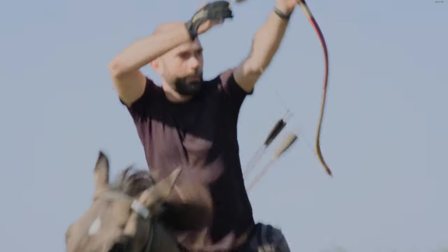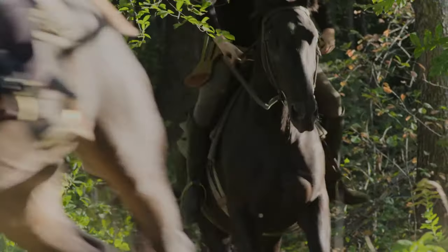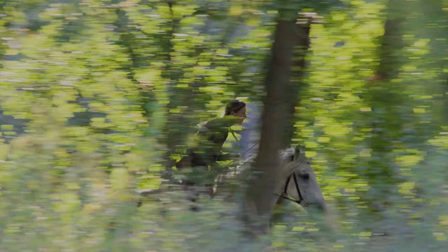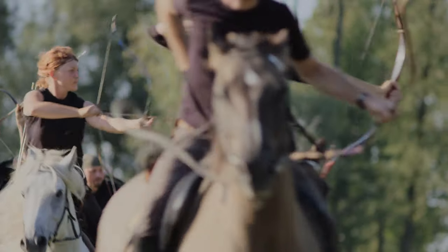Both Moscow and the Mongols had a horse archery tradition that stretched back for centuries. Their armies were well-matched with these light and versatile troops, and their conflicts were characterized by the horse archers' fluid style of warfare.